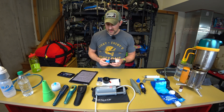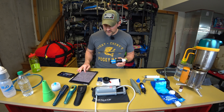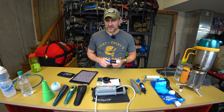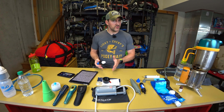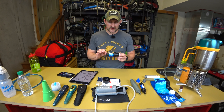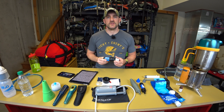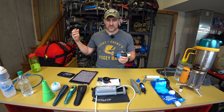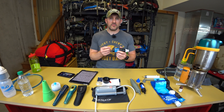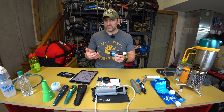Starting with the Sawyer Squeeze — the original model. It weighs about 3.5 ounces and is 0.1 micron. The US government standard is 0.2 microns as acceptable. Inside, it's basically a bunch of very tiny tubes. Bacteria and protozoa are larger than the tubes and can't pass through, but water can. That's how these work.